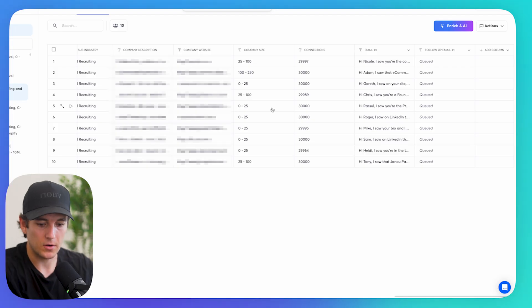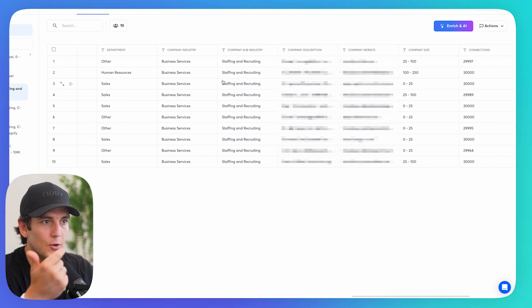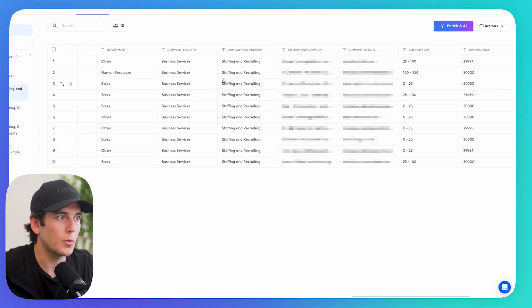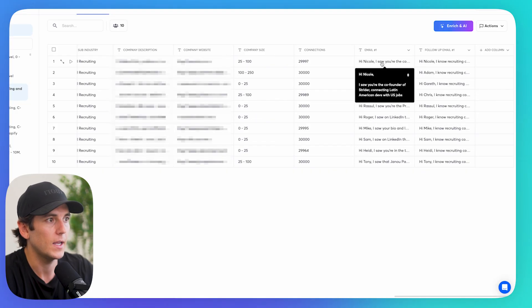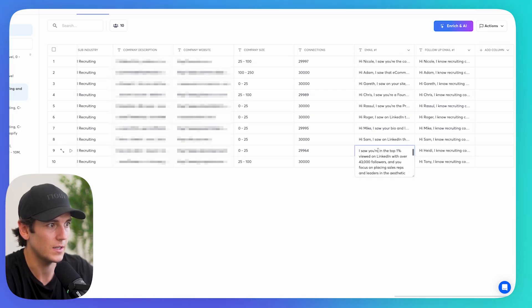In a matter of minutes, Grok 4 pulled the list of leads, enriched their profiles, got the verified emails, pulled their contact summary — things I can leverage with the prompt — and wrote my personalized email and follow-up email. These are really good emails.